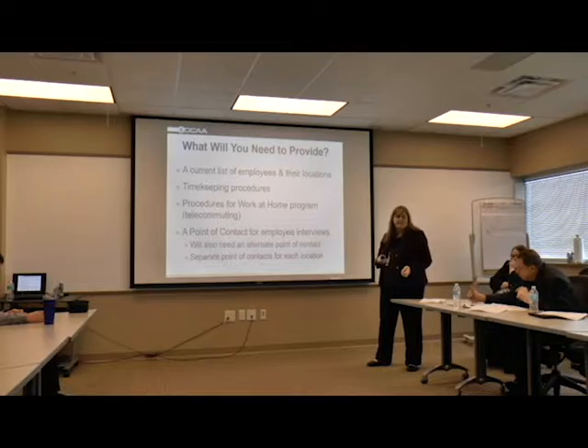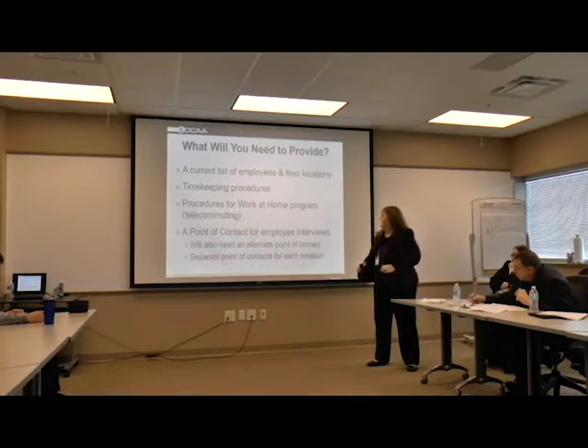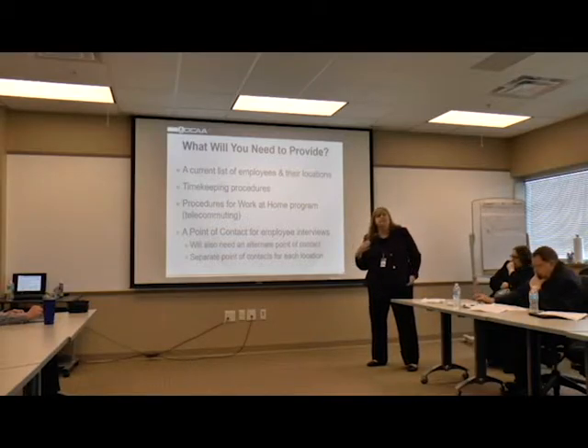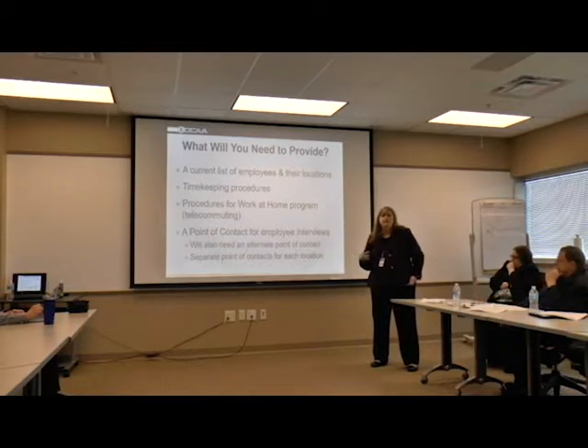We'll need a copy of your timekeeping procedures. And if there's a work-from-home program, if there's employees who telework, we'll need a copy of those policy procedures so you're aware of, if they are teleworking, what kind of monitoring procedures are going on and are they keeping track of their time when working at home. Also, a point of contact for the employee interviews, so when we do show up, we know exactly who to ask for when we arrive.